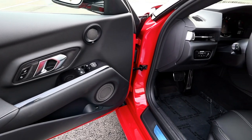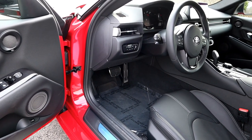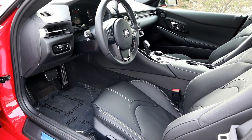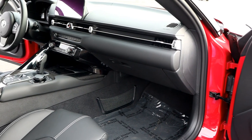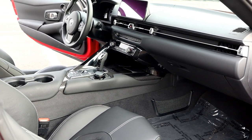Heated seats, wireless charging, full-color heads-up display, a JBL 12-speaker sound system, and a 9-inch touchscreen display come in the premium and launch edition. The basic trim comes pretty fully loaded, but for a little more money, upgrade to the premium or launch edition — you get so much more. Build your car today by clicking the link below.